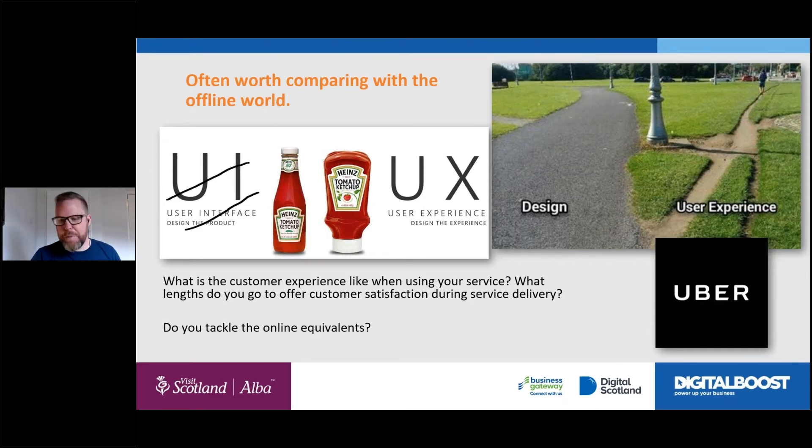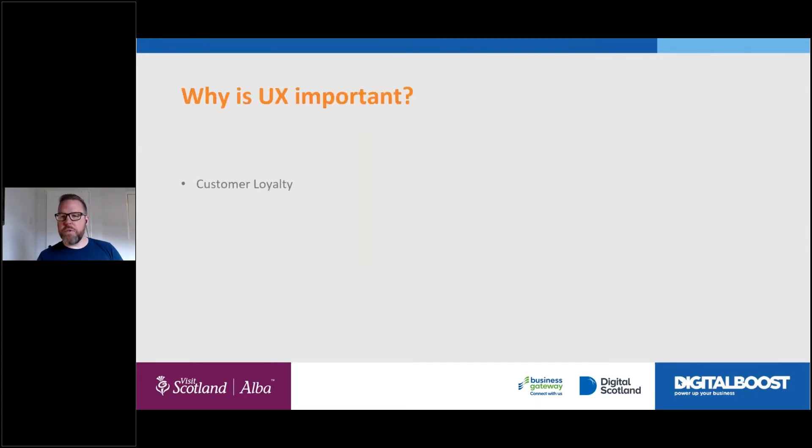Some offline examples to illustrate this. The path in the park — if it had been designed with user experience in mind, it would go directly from A to B, not the long way round. And the ketchup bottle: the ingredients haven't changed, but the bottle shape changed the experience. No longer are you shaking the bottle for it all to glug out messily — now it's a squeezy bottle that sits upside down and just makes the experience nicer. Same idea when it comes to websites: find the things that might put people off and fix them.